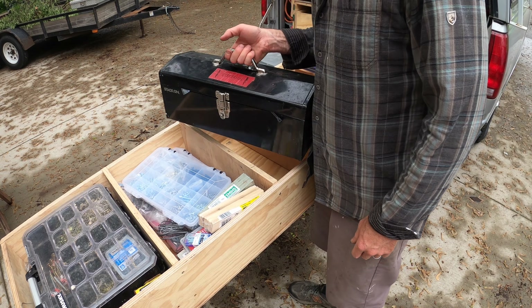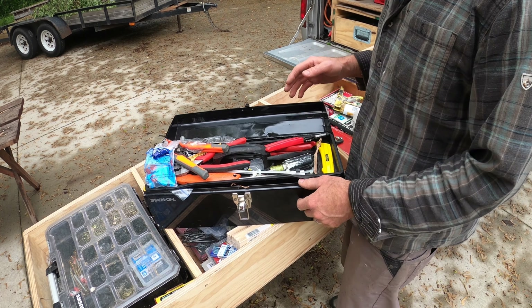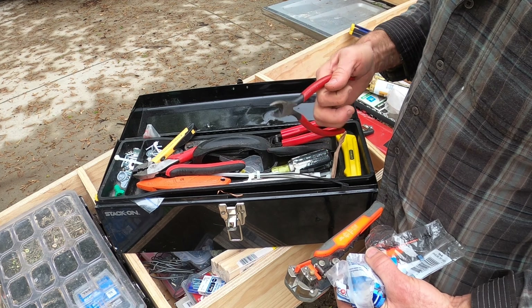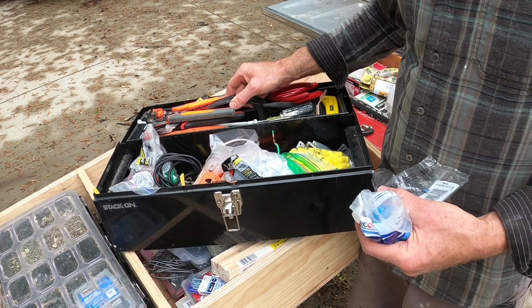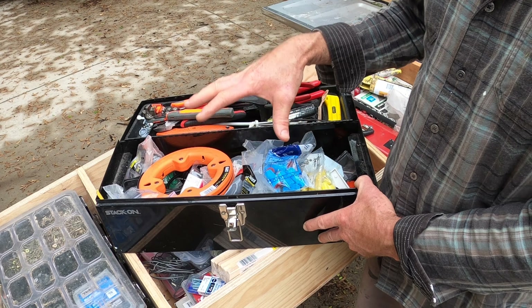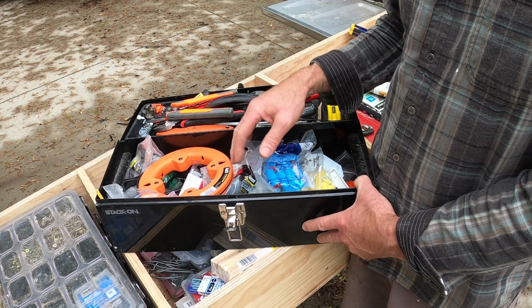This toolbox is totally key — it's got about 80% of the tools and stuff I use when doing an electrical job. Tools on top: my wire stripper, a sensor, another stripper, clips and such. Then every kind of wire nut imaginable, every kind of staple, ground screws. I've got a fish tape, a tester — basically this box gets me through most electrical jobs.